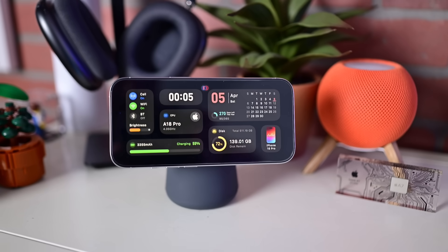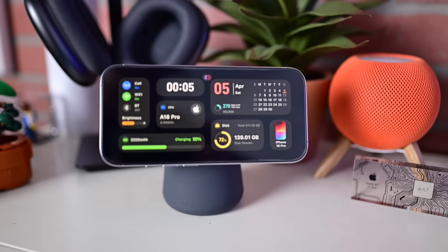Here are some of the best apps to use with Apple's standby mode and turn your iPhone into a super useful smart display.